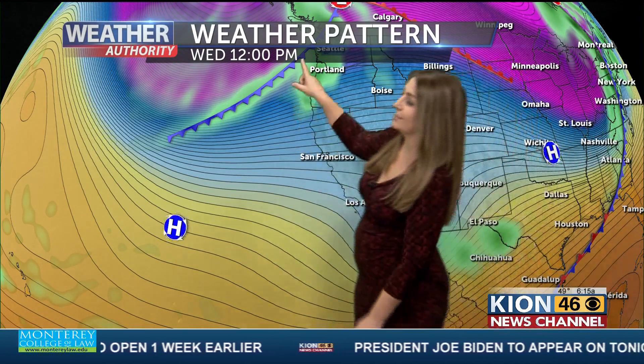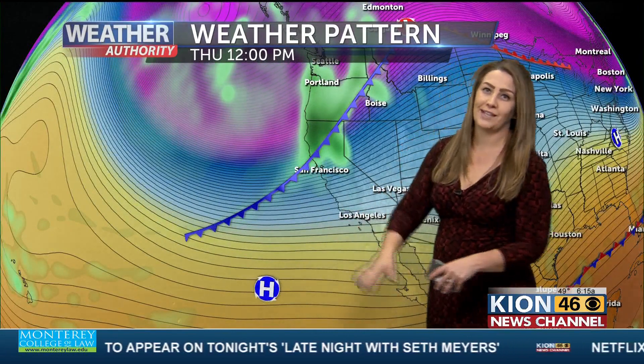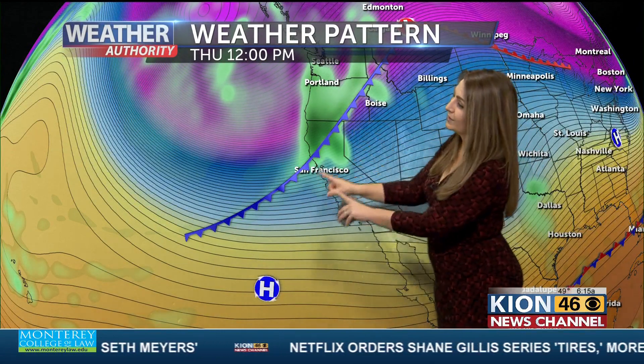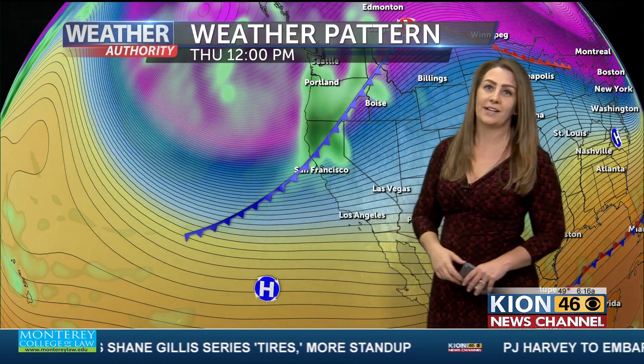With that said, we have a system just to the north of us that's going to start to scoot into our area. That will increase our clouds tomorrow around our coastal locations, and then our inland locations will start to see that a little bit later. And then on Thursday, that's when we're going to see this first initial cold front move through. I want to show you this upper level low, though — that's going to be just to the northwest of us, and that's going to help to throw a few disturbances our way through the weekend, with some lingering showers on Sunday.